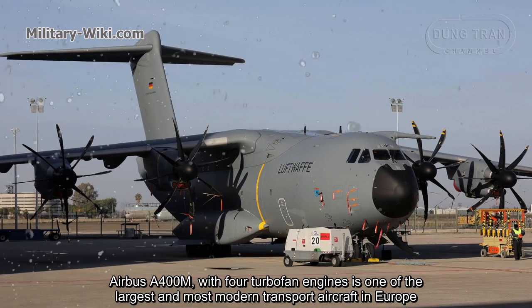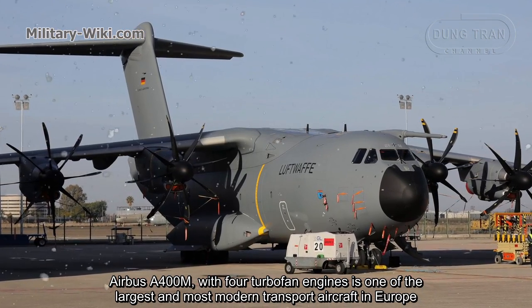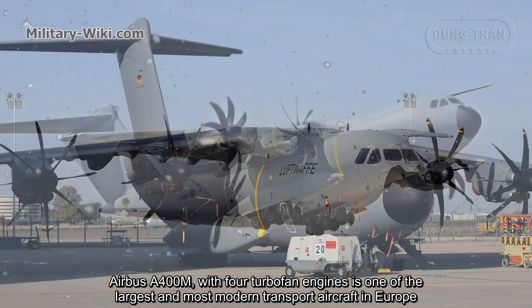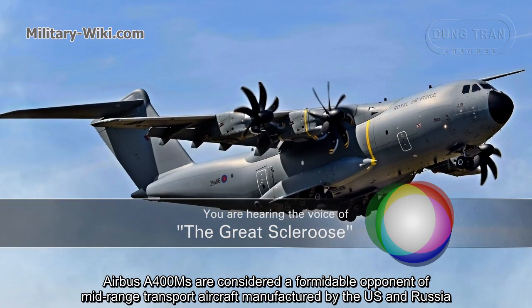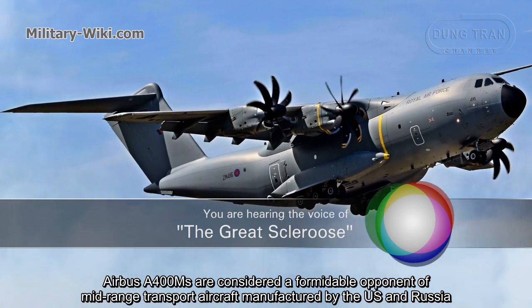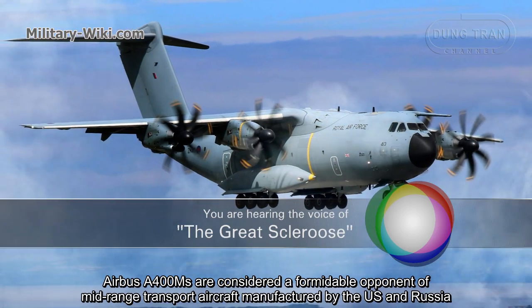The Airbus A400M, with four turboprop engines, is one of the largest and most modern transport aircraft in Europe. With modern designs and stable performance, the Airbus A400M is considered a formidable opponent to mid-range transport aircraft manufactured by the US and Russia.